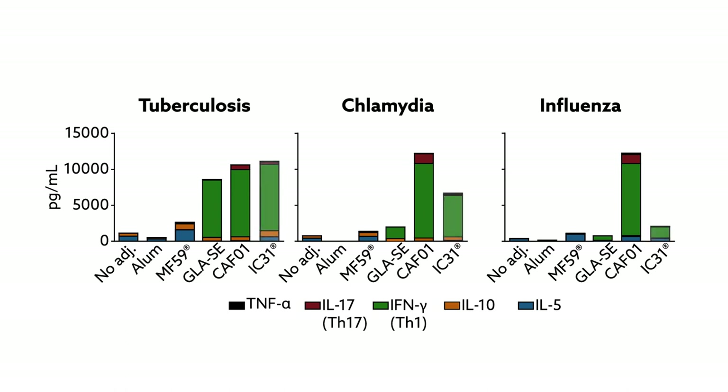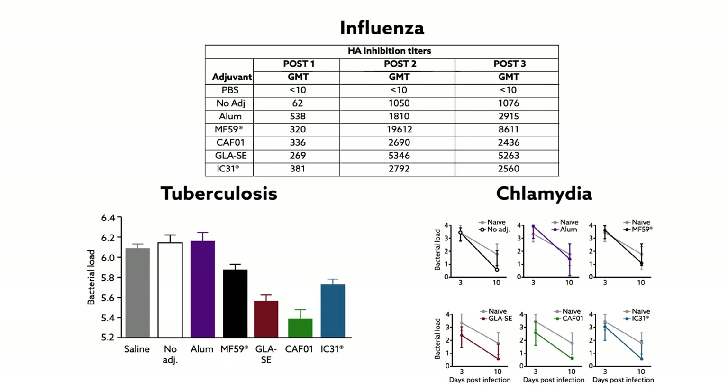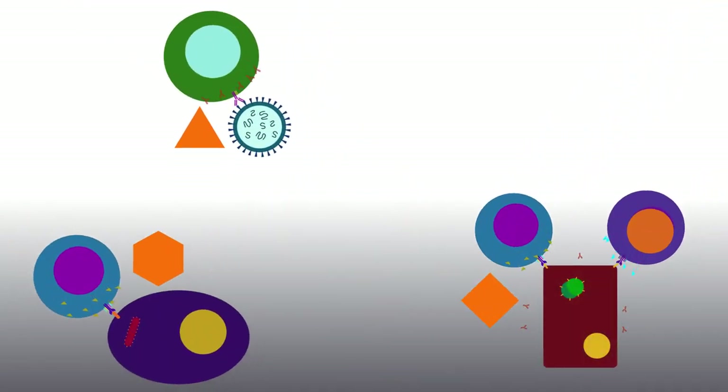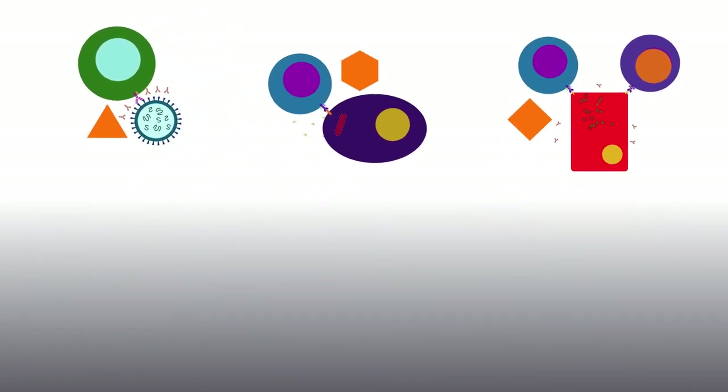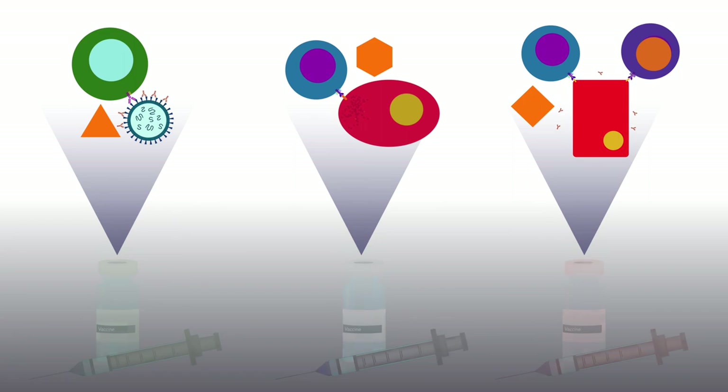IC31 focused on Th1. Ultimately, some adjuvants were better for certain diseases than others. MF59 and GLA-SE were great for influenza, while GLA, CAF-01 and IC31 were especially good at protecting against TB and chlamydia. The findings suggest that adjuvants have the potential to target different diseases and should be carefully considered during vaccine design. This first-of-its-kind study provides an important glimpse into the types of responses that certain adjuvants can direct and shows how this information could be used to shape the next generation of vaccines.